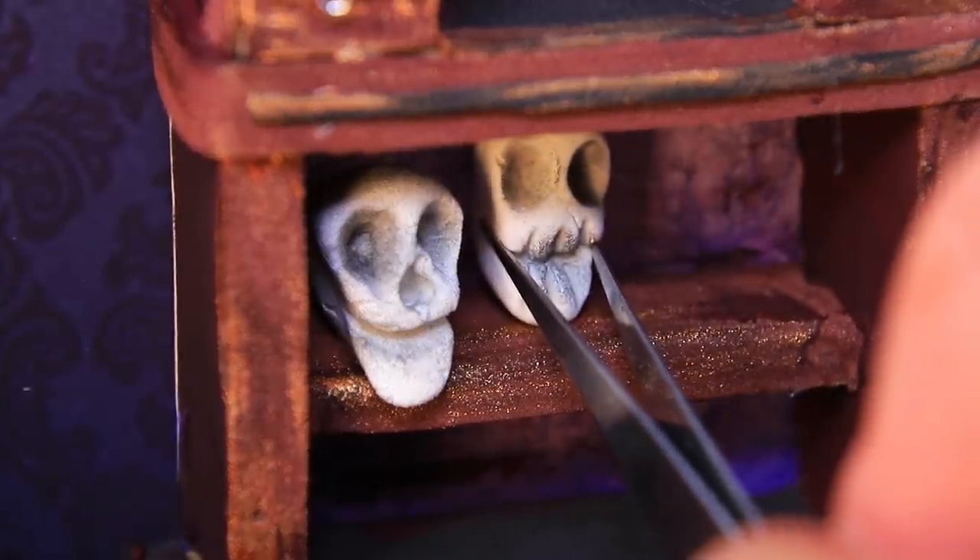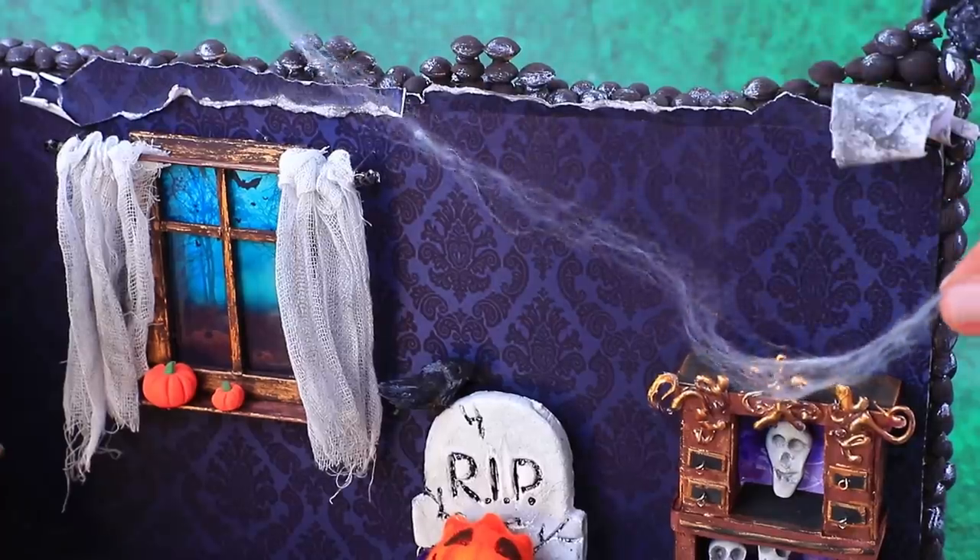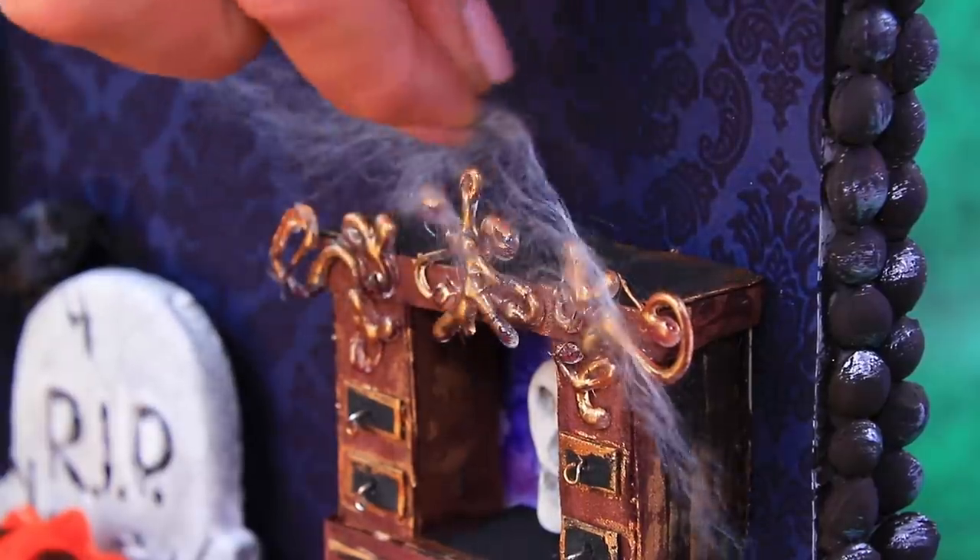At least all the decor matches. There are spider webs everywhere!